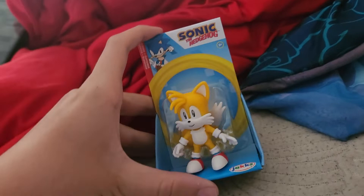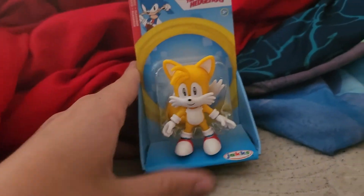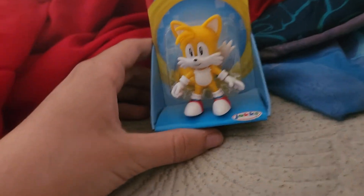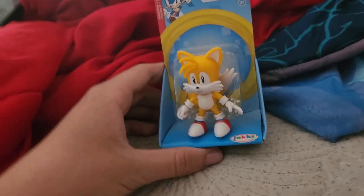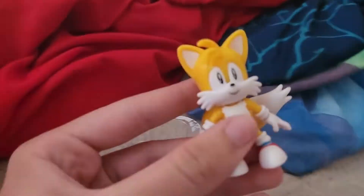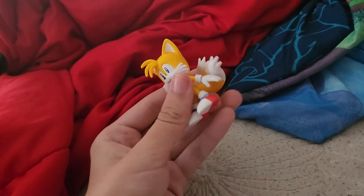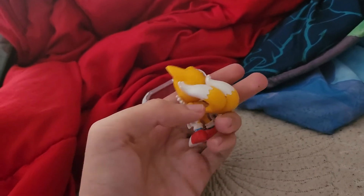I think I just only need a few more actually. So comment down the ones I still need to get. Okay, so we're gonna unbox this right now. Here it is guys — the Miles Tails classic figure.